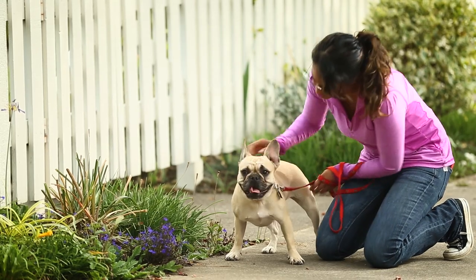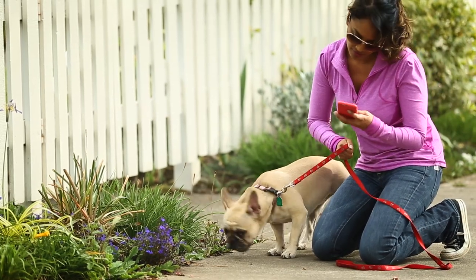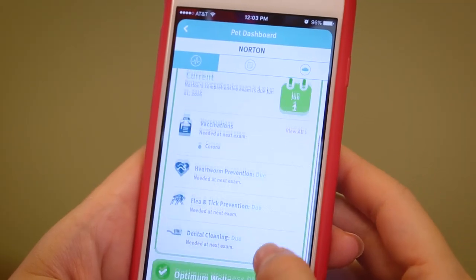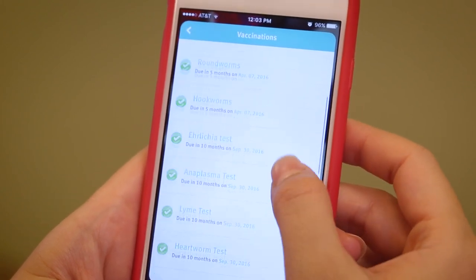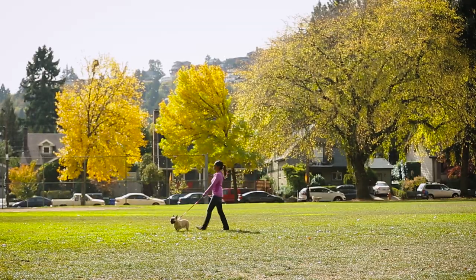When it's time for your next visit, the app will send you an alert to remind you of next steps. And with the pet dashboard, you've always got instant access to your pet's records, including past visit and vaccine detail, wherever your day takes you.